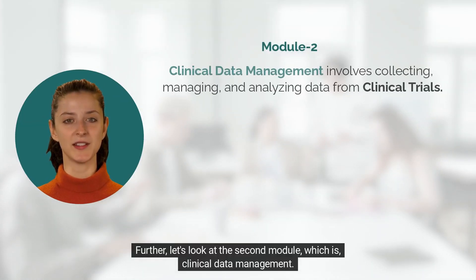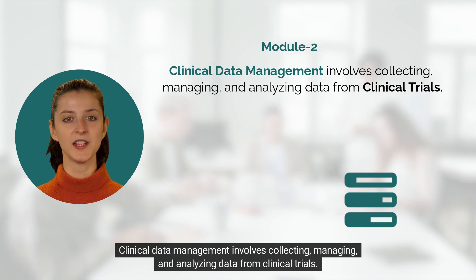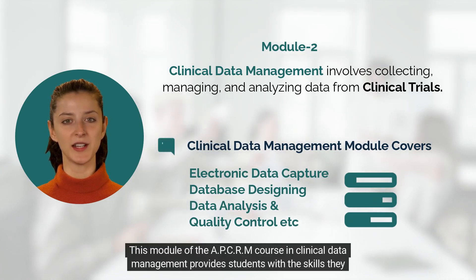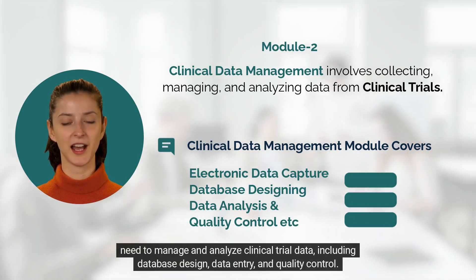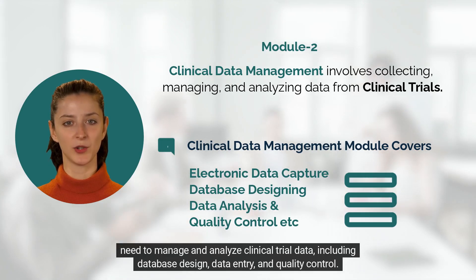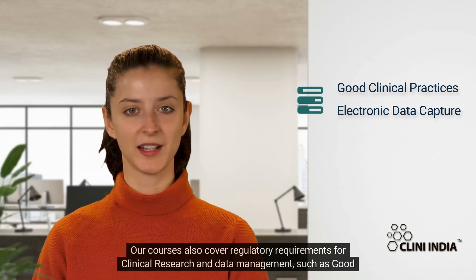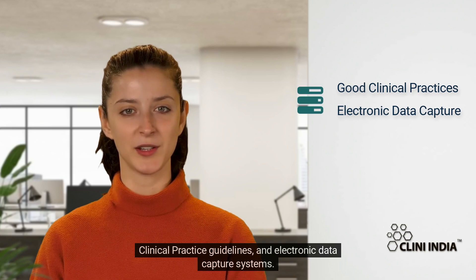Let's look at the second module, which is clinical data management. Clinical data management involves collecting, managing, and analyzing data from clinical trials. This module of the APCRM course provides students with the skills they need to manage and analyze clinical trial data, including database design, data entry, and quality control. Our courses also cover regulatory requirements such as good clinical practice guidelines and electronic data capture systems, which is essential knowledge for fresh graduates wanting to build a career in this field.